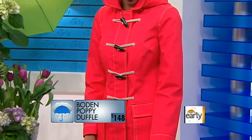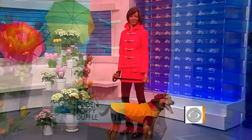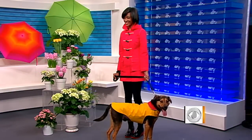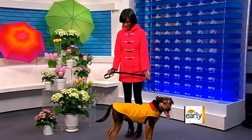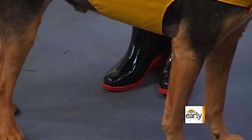Blair is wearing a great bright red coat from Bowdoin. It's got a classic duffel coat look complete with the toggles, 100% cotton, but treated with a showerproof coating — so it will keep you dry, but it doesn't look like your typical raincoat. I love the color. And then we played with color on the boots too. Rain boots don't have to be wellies — we love wellies — but here's a fun pair from Kate Spade that has a little heel and a fun red bow detail.